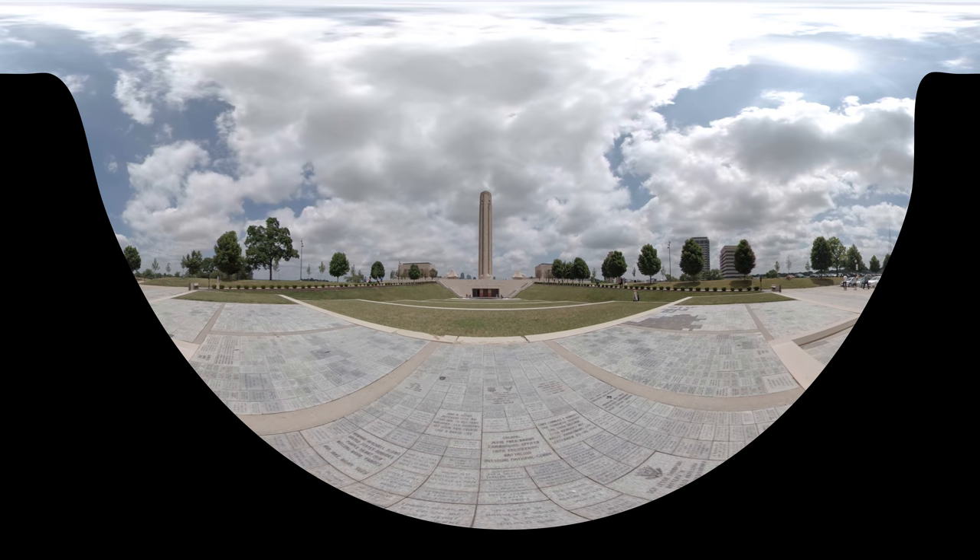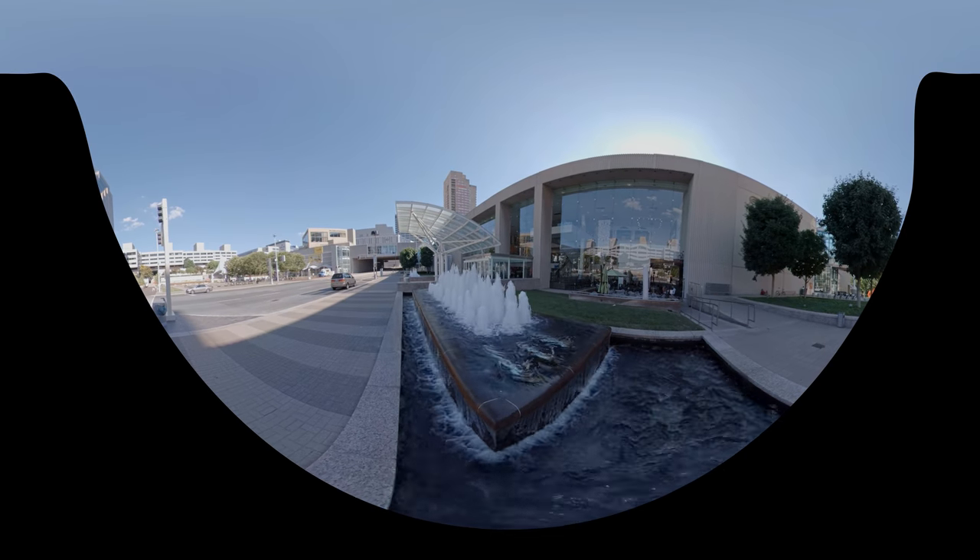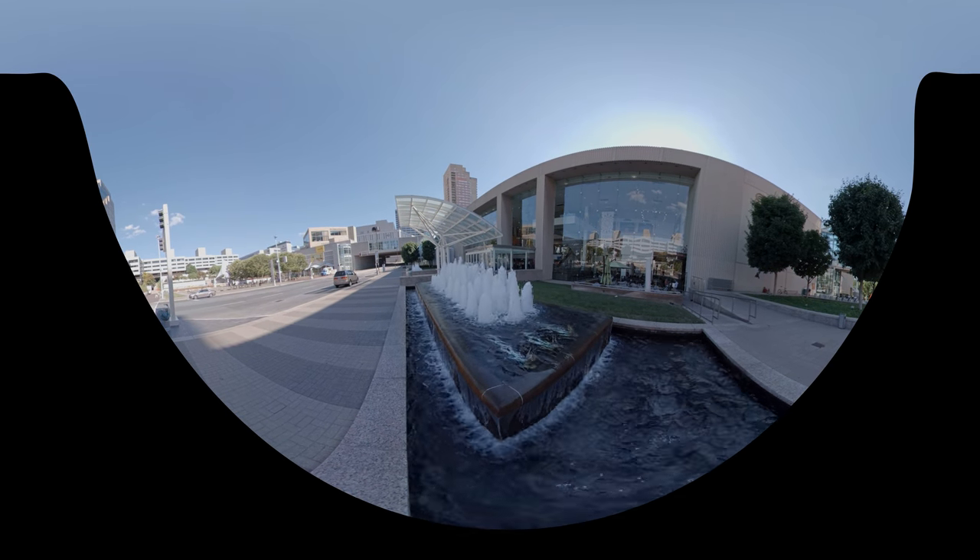The Sheraton Kansas City at Crown Center truly stands apart as the jewel in the heart of Hallmark's Crown Center. Our temperature-controlled walkways easily connect the hotel to over 85 acres of shopping, dining, and entertainment.